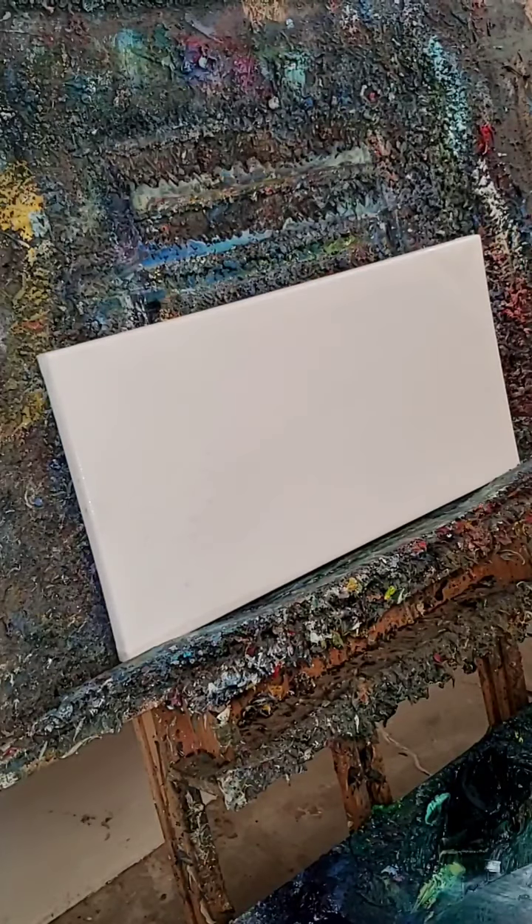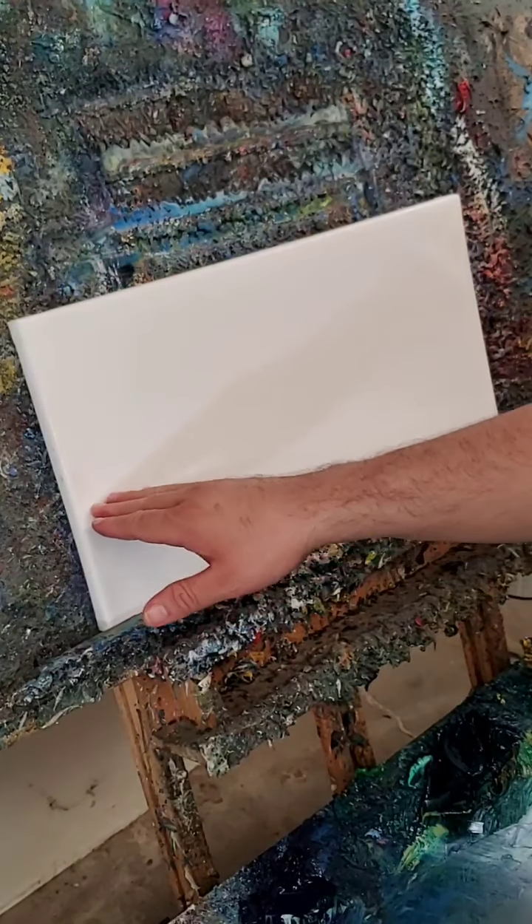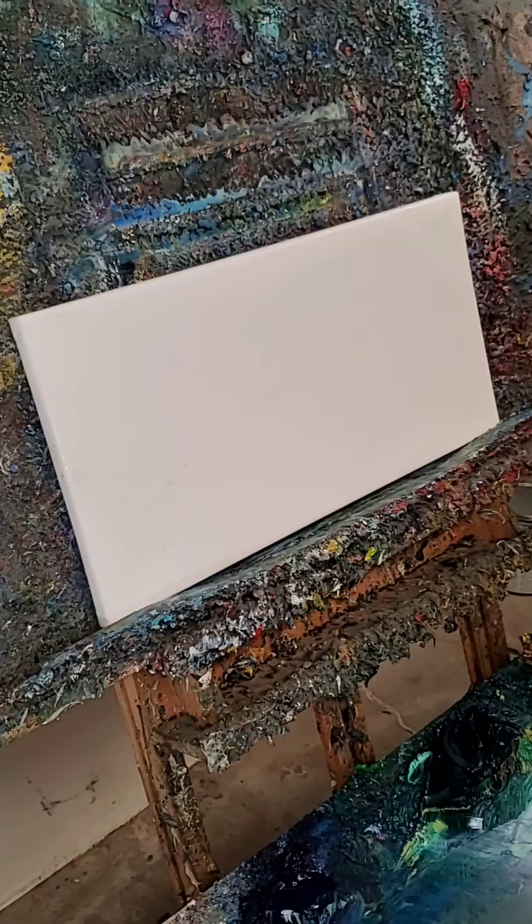So I have a canvas here that I want to use for this. I think it would be pretty nice if I do it this way. This canvas measures 10 by 20 inches — 20 inches across. I think I need a new small brush. Let's see, I've got one right here. All right, I need a new one.